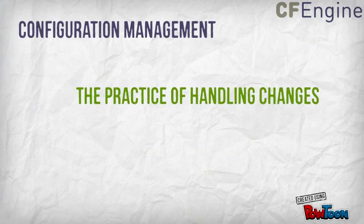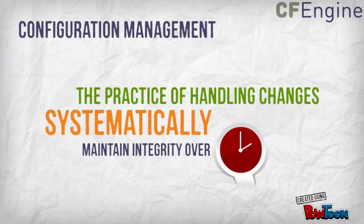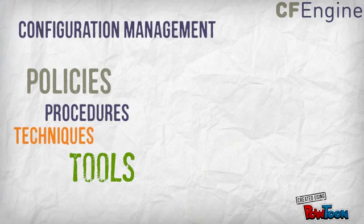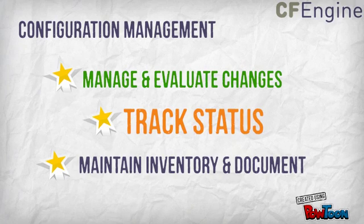Configuration management is the practice of handling changes systematically so that a system maintains its integrity over time. It implements the policies, procedures, techniques, and tools that are required to manage and evaluate proposed changes, track the status of changes, and maintain an inventory of system and support documents as the system changes.